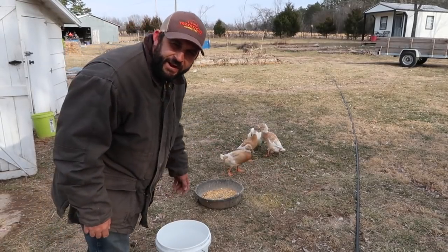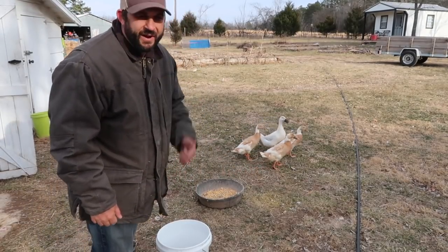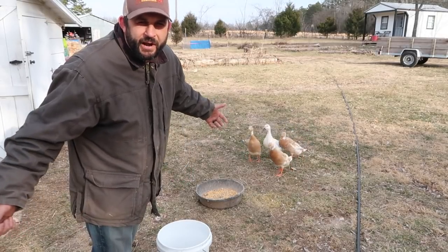The ducks don't want to be left out — they always need to be part of the action — so I'm just giving them food. They do great in the cold weather.